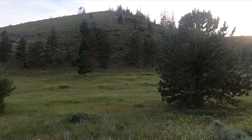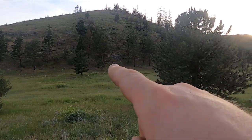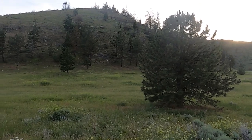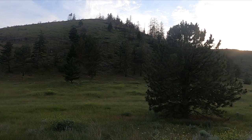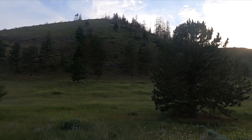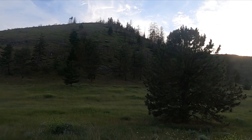I wish these GoPros were better, but there's a bobcat right up in there. I was just looking at him through my binoculars - man, they're so pretty. You'll never see it on here, but dang, that's awesome.